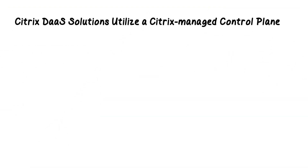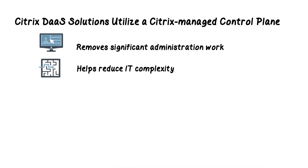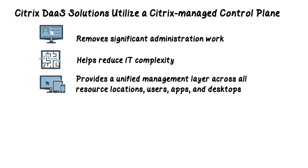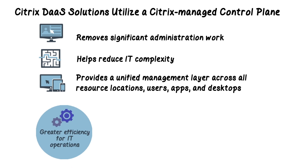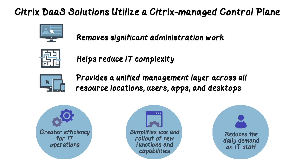Citrix data solutions utilize a Citrix managed control plane, which removes significant administrative work, helps reduce IT complexity, and provides a unified management layer for the organization across all resource locations, users, apps, and desktops. This results in greater efficiency for IT operations and simplifies both ongoing use and rollout of new functions and capabilities at speed.